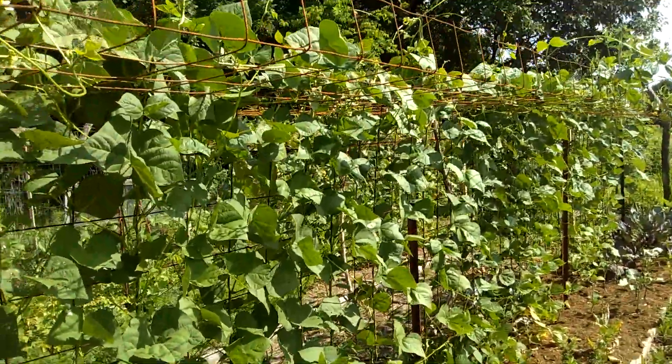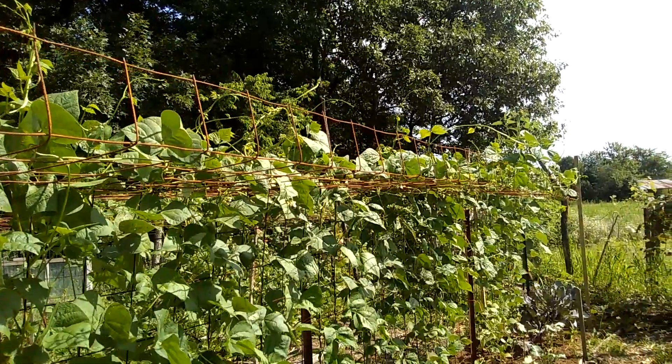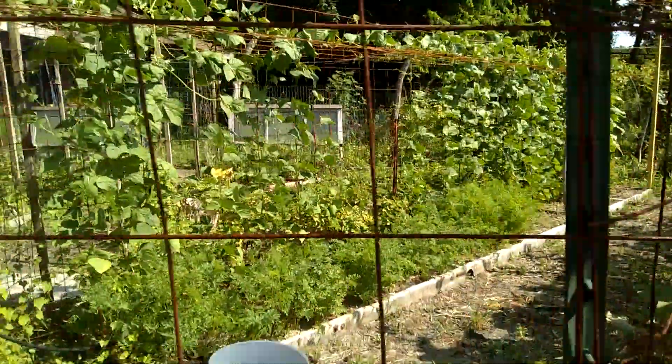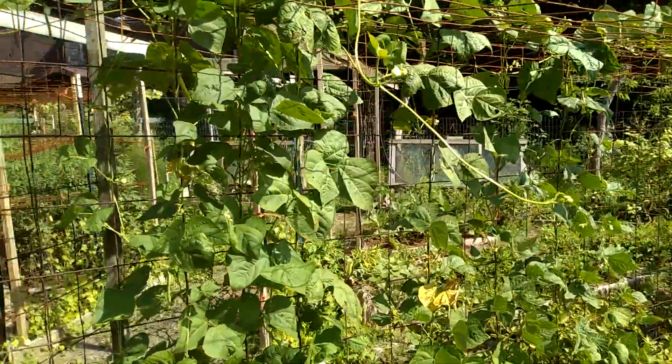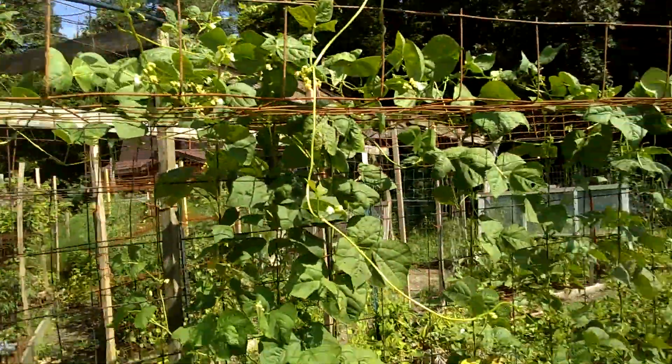I put a top wire on the pole beans to make it a little easier to pick. They're doing well — picked two small bunches so far. The wire is still needing to go all the way to the top.